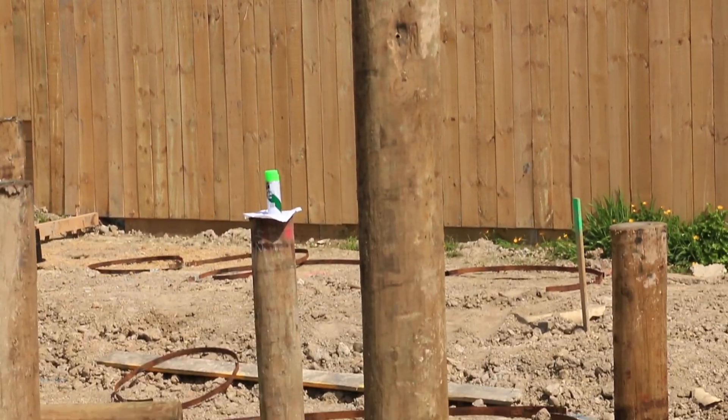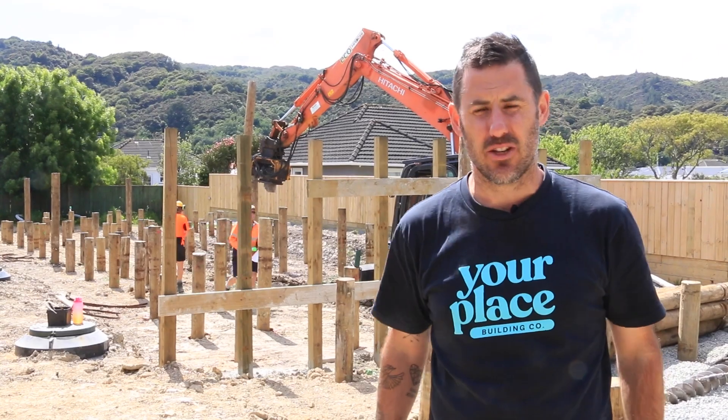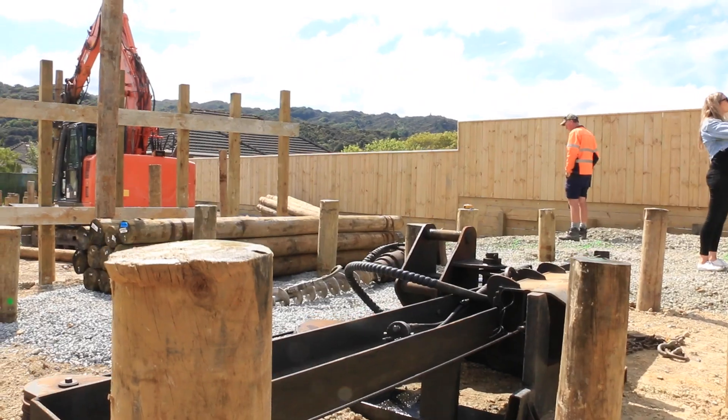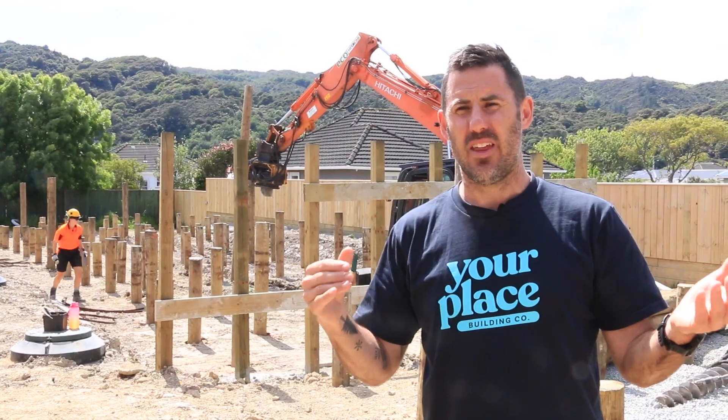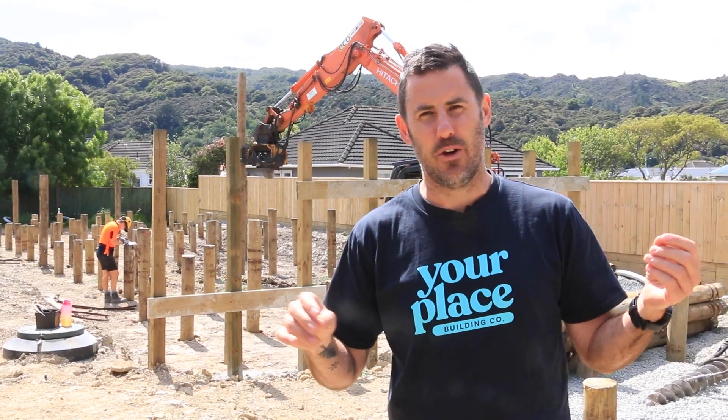The piles we're driving are 4.8 metres. They're going down between three and four metres until they hit good ground. That then gets tested with the hammer — they need to test at least one in every 10, making sure they do 10 blows with less than 40 millimetres of movement.